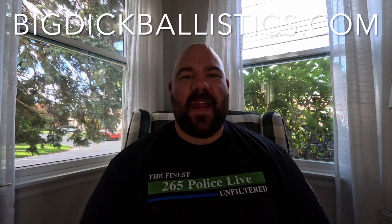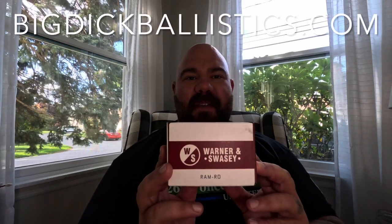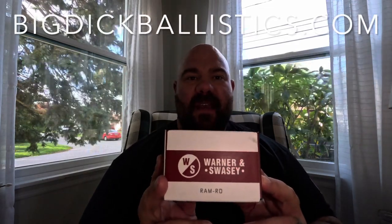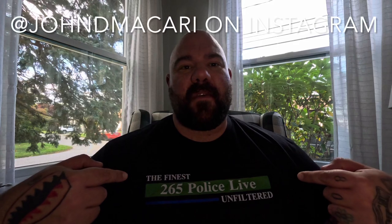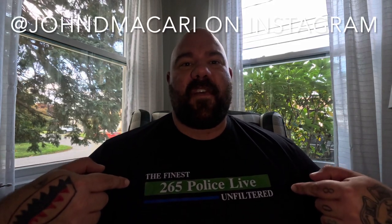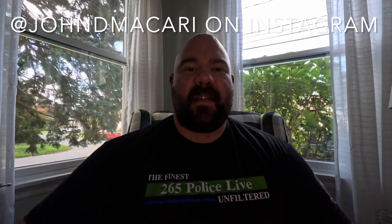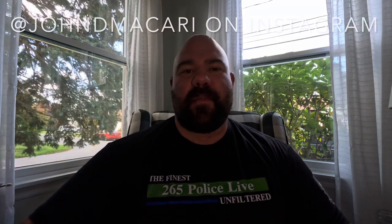Mahalo everybody, Big Daddy here — Big Dick Ballistics — coming at you today with the Warner and Swayze RAM RD. This is a new micro pistol optic from Geissele, and the price points are awesome and the quality is there. I'm wearing the Finest Unfiltered podcast shirt — shout out to John and Eric, two retired NYPD lieutenants who put out great, eye-opening content. Check out their podcast on YouTube, Rumble, and other platforms. Also check out BigDickBallistics.com for merch — every dollar goes right back into the channel.